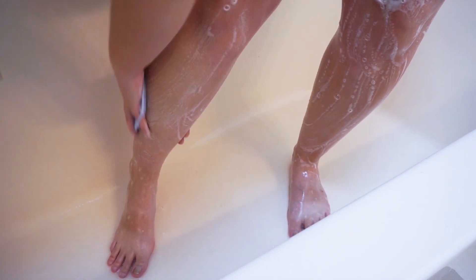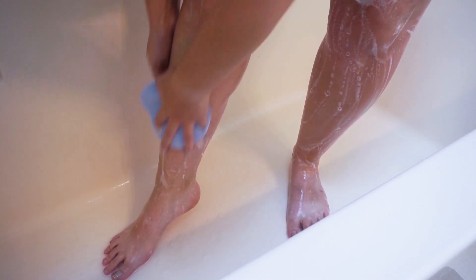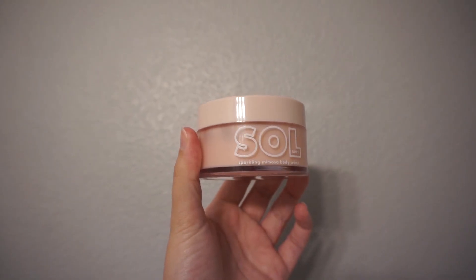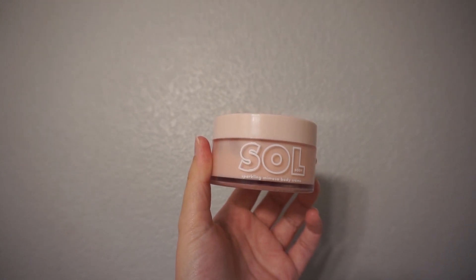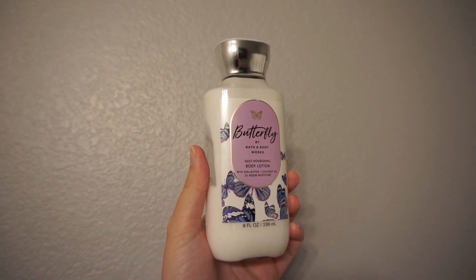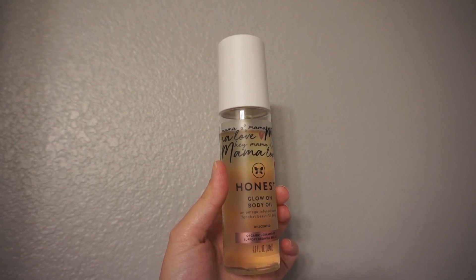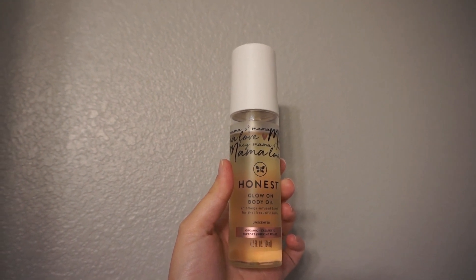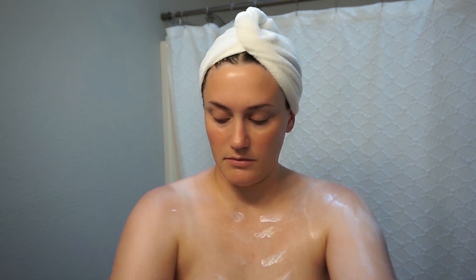If I was doing this routine at night, I'd be going in with the Soul Body Body Cream because it's nice and thick. But since I was doing it in the morning, I'm going to be going in with the Butterfly Matching Lotion from Bath & Body Works. And then I'll be using my Glow Body Body Oil all over my tummy and any areas that are stretching right now. Then I do my normal skincare and haircare after — I've done that a thousand times in videos, so I'll just list everything I used on or off camera down below if you're super curious.